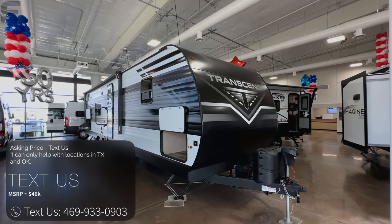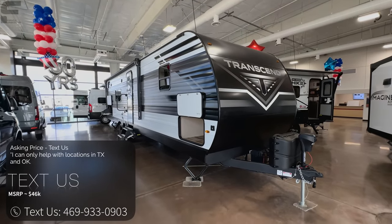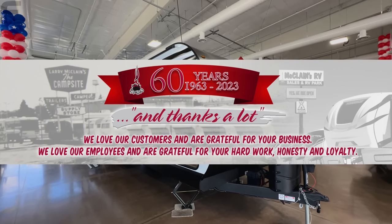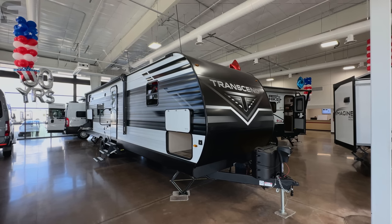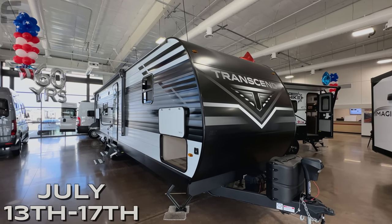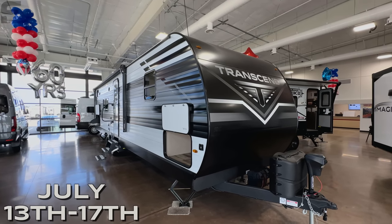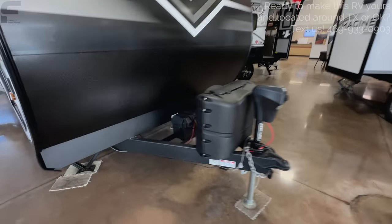Don't forget — McLean's has their 60th anniversary summer sale coming up. That is going to be one of the best opportunities of the entire year to purchase your next RV. McLean's has been in business for 60 years, which is impressive for a smaller family-owned set of dealerships. Going along the outside, you'll have 20-pound propane bottles up front, a power tongue jack, and a spot for your battery.